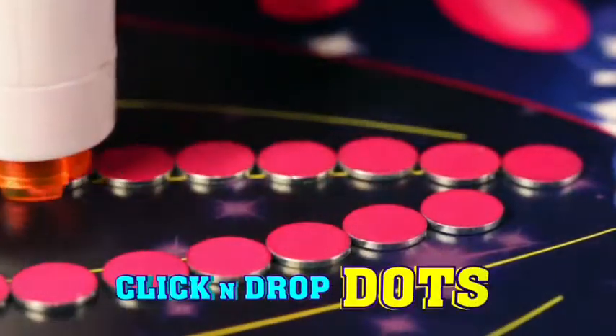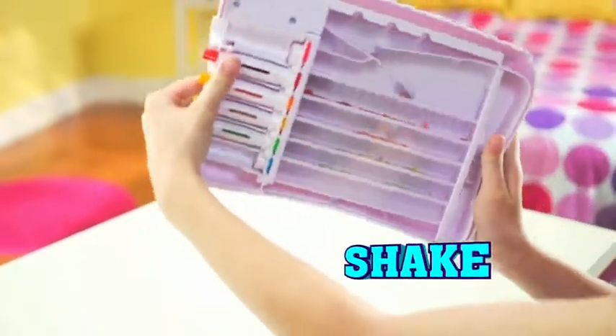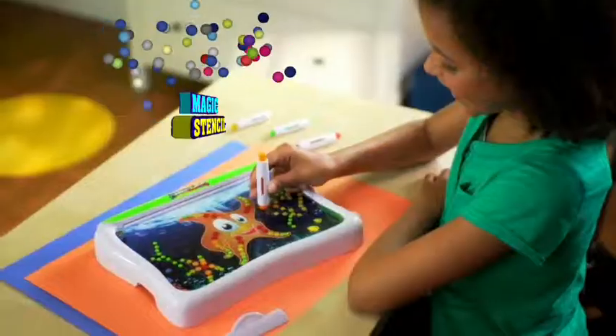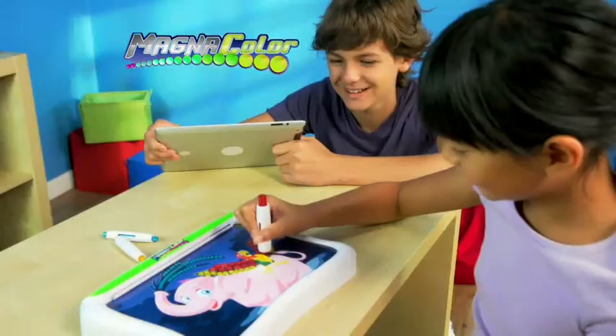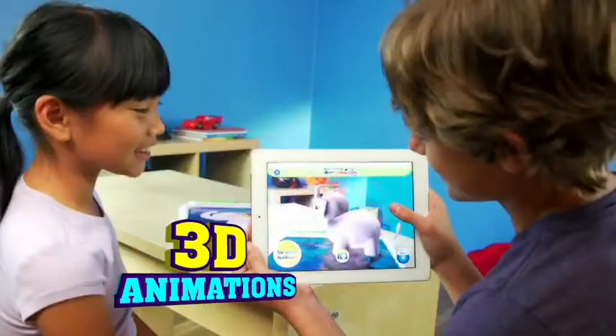Click and drop magic dots to make rainbow-colored creations on the safe magnetic board. Then just sweep and shake to make the dots slide and sort away. Trace a magic Magnicolor stencil, and now you can turn your amazing creations into 3D animated sensations!